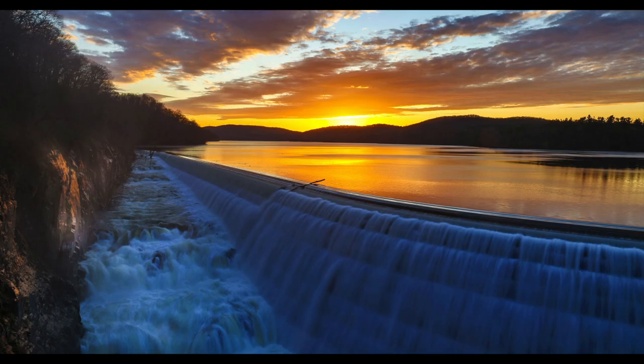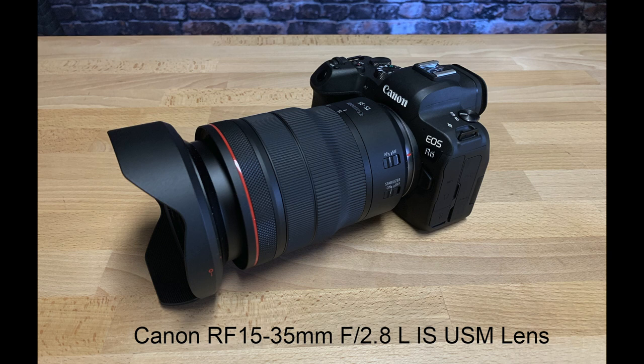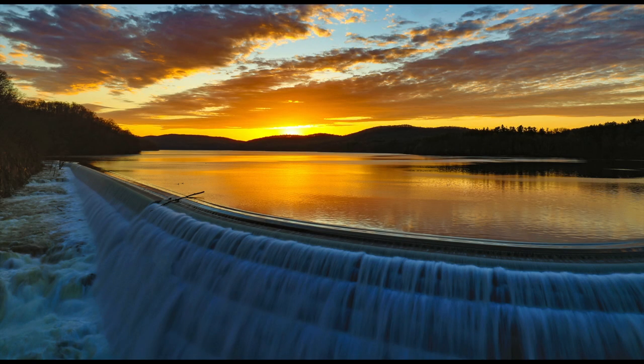And just as an FYI, I am also loving the R6 for my landscape photography, especially when using the Canon RF 15-35mm F2.8 L IS USM lens. It's another awesomely sharp lens from Canon.